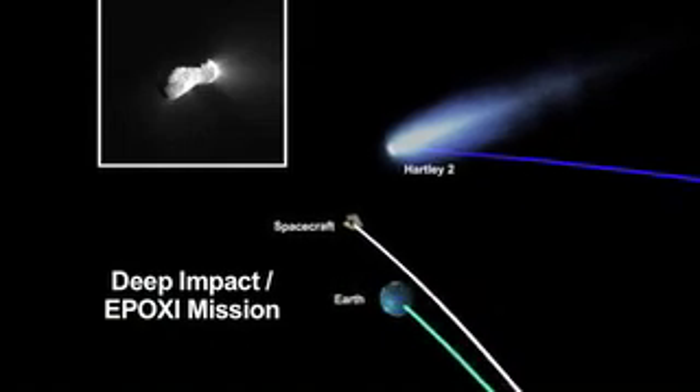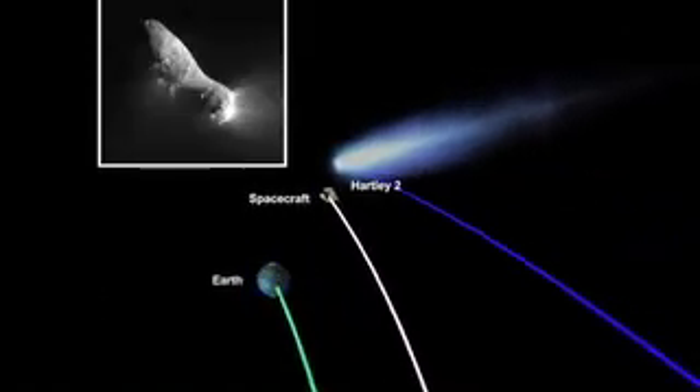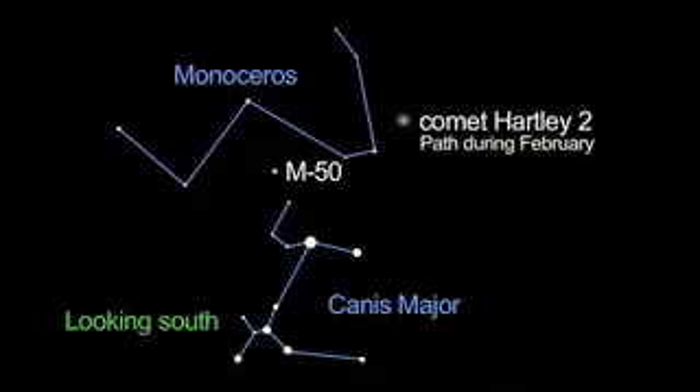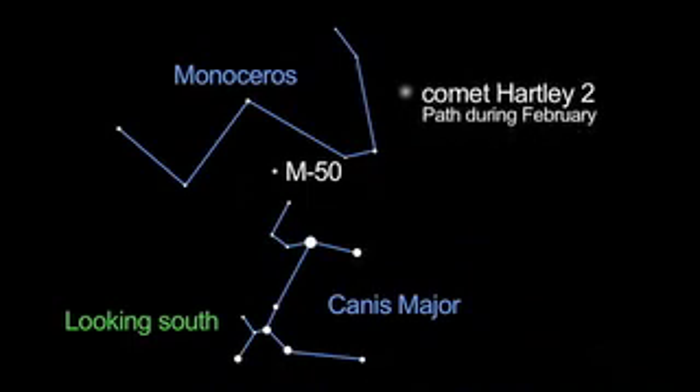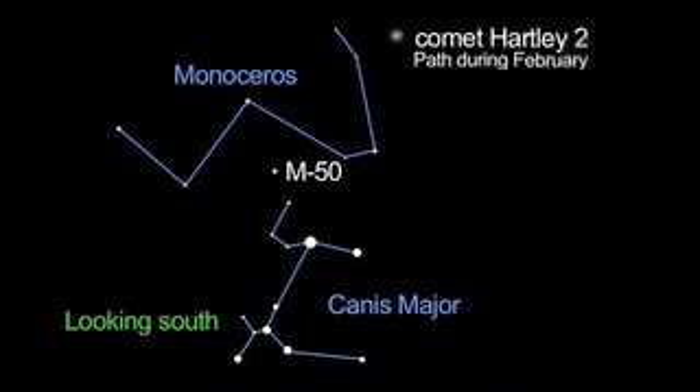Comet Hartley-2, the comet that NASA's Deep Impact EPOXI spacecraft flew by in November, is visible in the sky through March. You'll need a telescope to find it near the open cluster M50 in the constellation Monoceros, but it's worth hunting down.